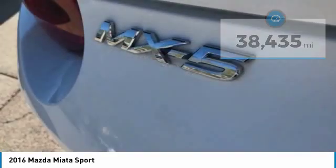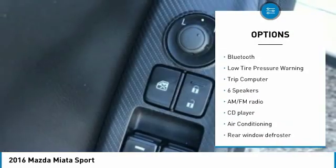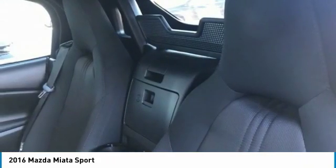Here are some of this vehicle's great options: electronic stability control, brake assist, traction control, remote keyless entry, four-wheel disc brakes, speed control, rear window defroster, Bluetooth, low-tire pressure warning, trip computer.